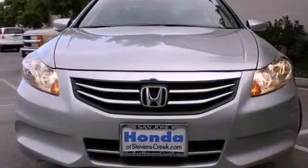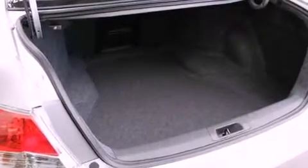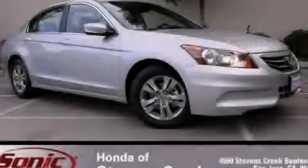With an EPA estimated rating of 34 miles per gallon on the highway, fuel efficiency is still high on the list of priorities. Call or visit us right now and arrange your test drive today.